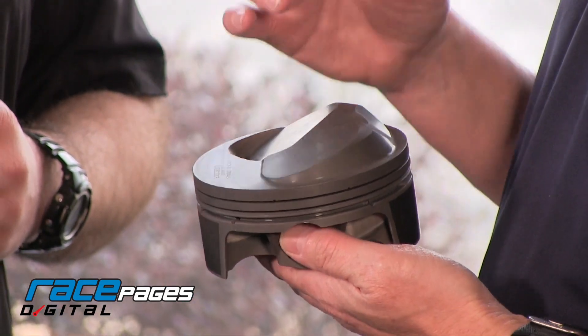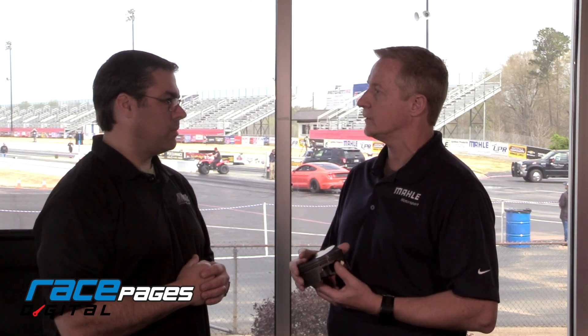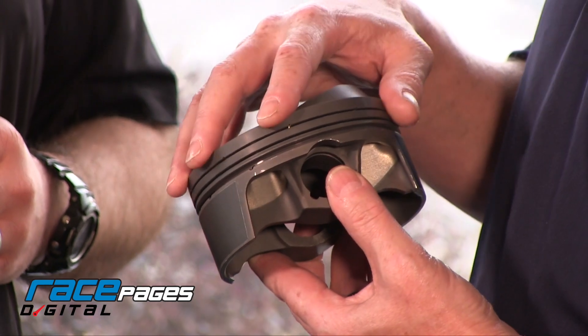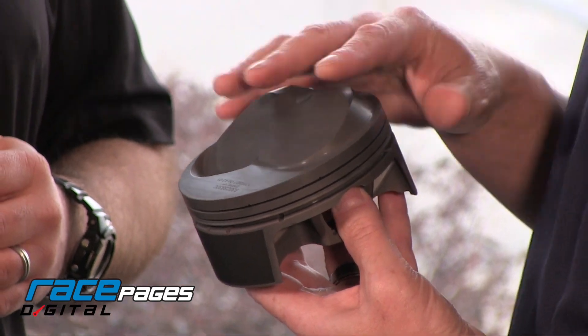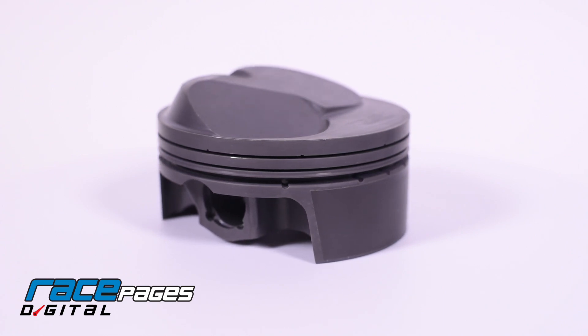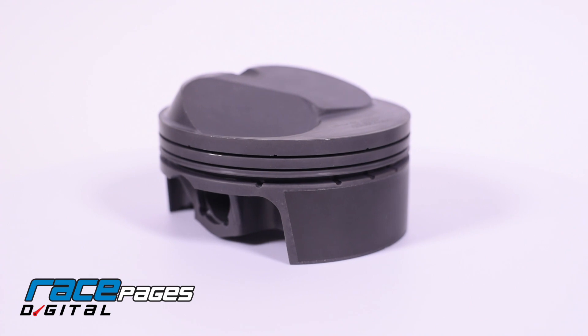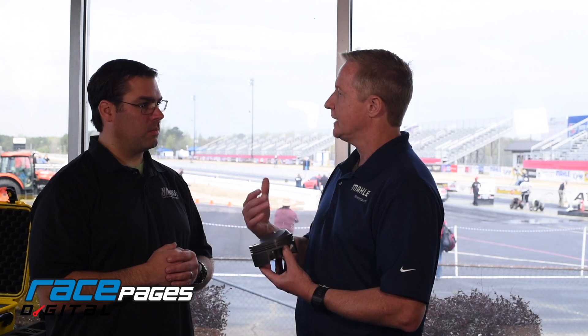This is a version of what we're going to be launching as our Elite Sportsman category of pistons. Maly is largely known for Formula One and NASCAR and a bunch of other high-end racing applications, but we have now started to focus on the drag market, bringing to market some parts that are specifically designed for their needs with features that are important to them. So this is a big block Chevy version, and we've got a commonized dome. We've taken and scanned the most popular 24, 25-degree cylinder heads and came up with a commonized dome that will fit across all of those popular cylinder heads, so we can have these pistons on the shelf ready to go for the racers.